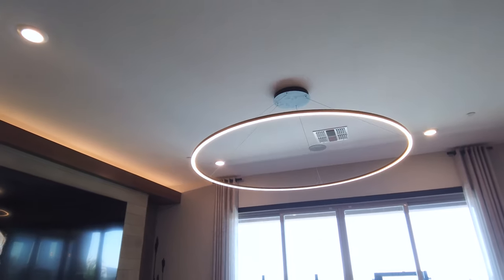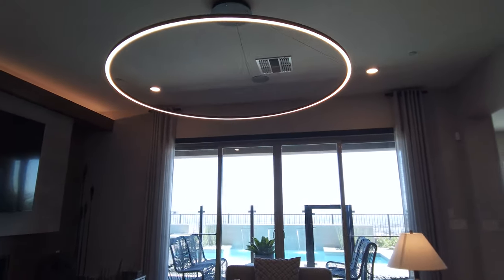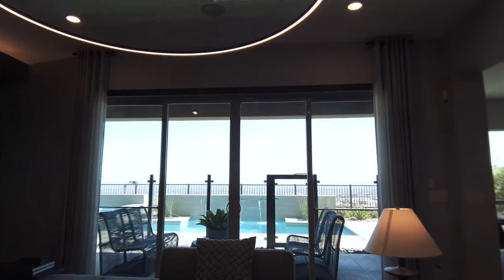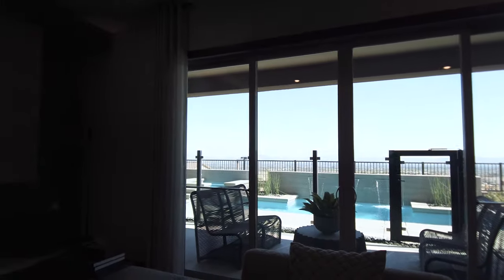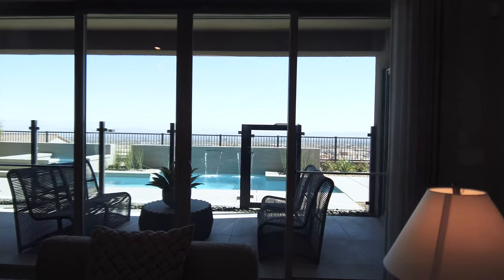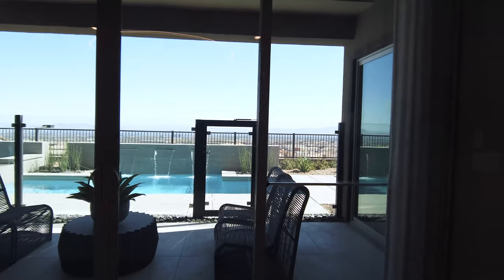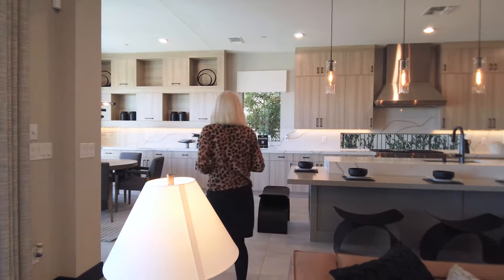We have a sliding glass door — four panels, two of which open up. We are on a view lot, and this lot has a really nice strip view. We'll go out there last. There's a nice pool — very well done, real clean, linear look.